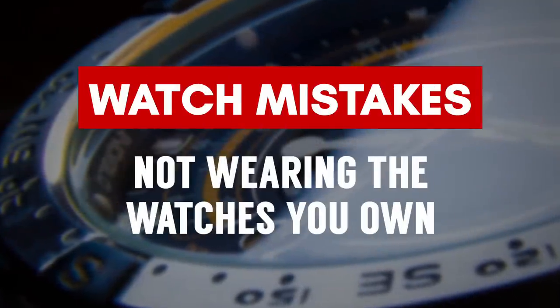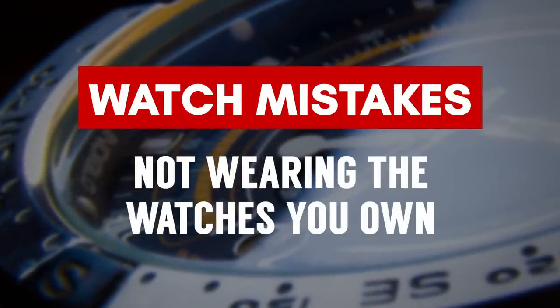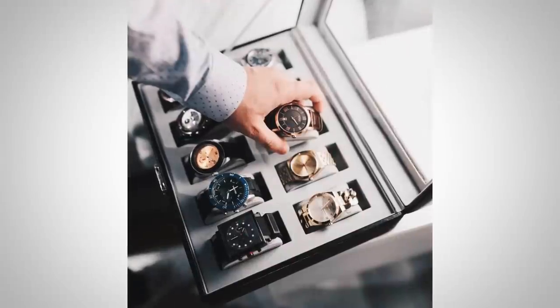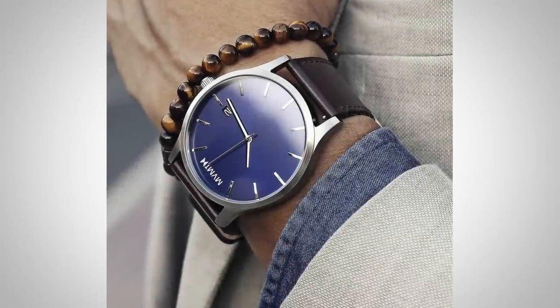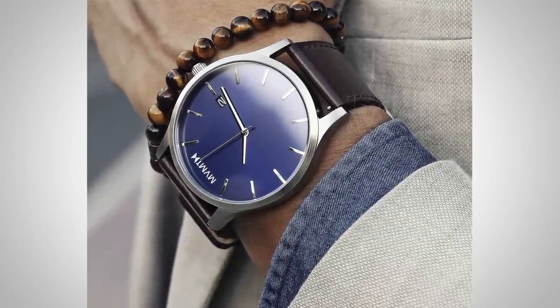Watch Buying Mistake Number 10: not wearing the watches that you own. This gets harder as your collection grows — twenty, thirty, forty, a hundred different watches. The point is, if you're going to spend good money on a watch, try to wear it. Enjoy it. Build memories with that watch.